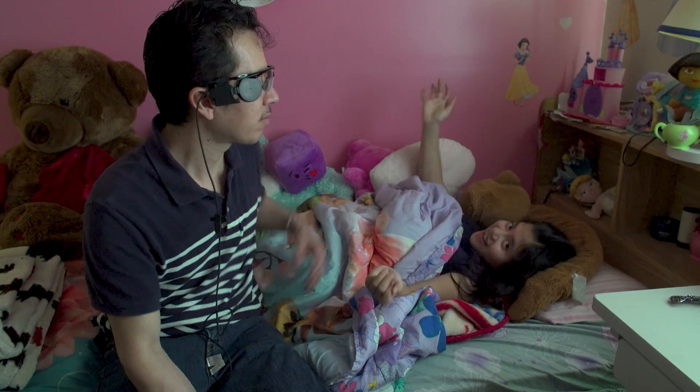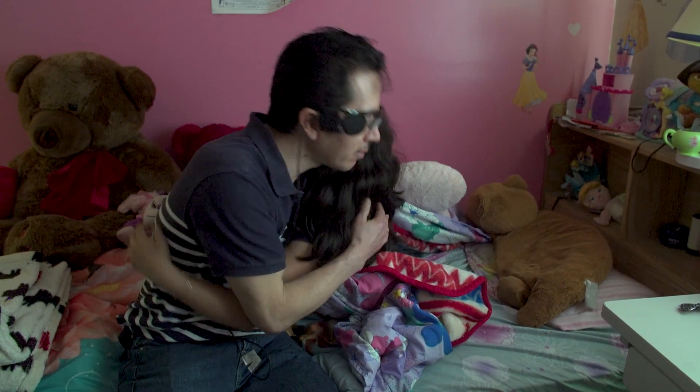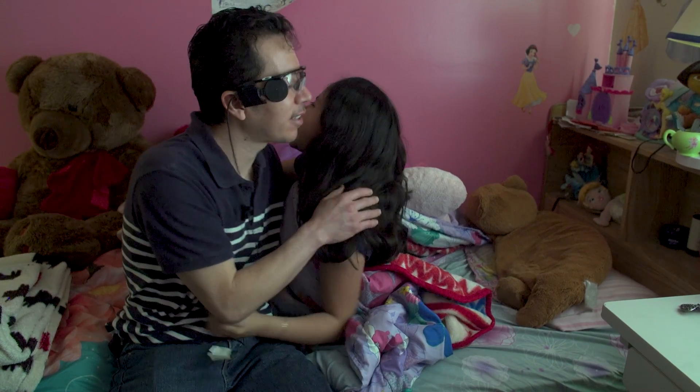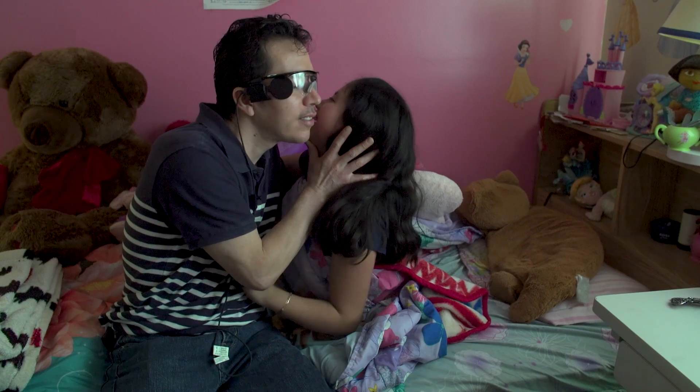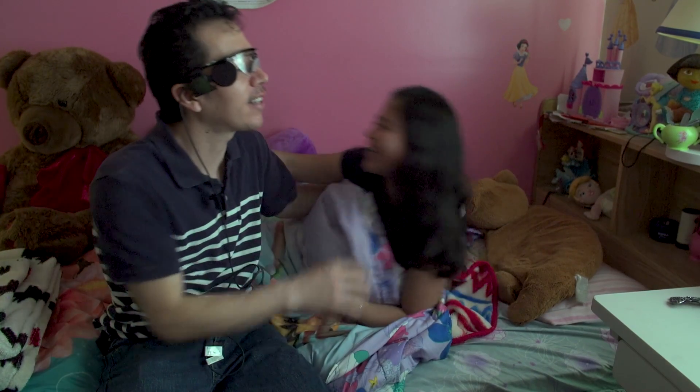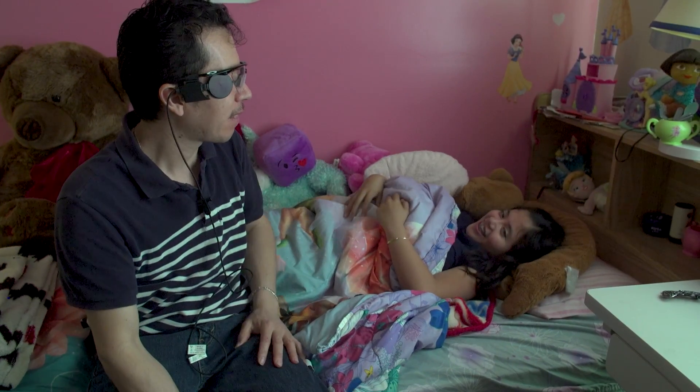When I got to see my daughter's face for the very first time, before we went to sleep she said, 'Dad, put your glasses on and turn on the device.' I put my glasses on and turned the device on, and she was in front of me. And when I tried to see her, I was able to see her face.